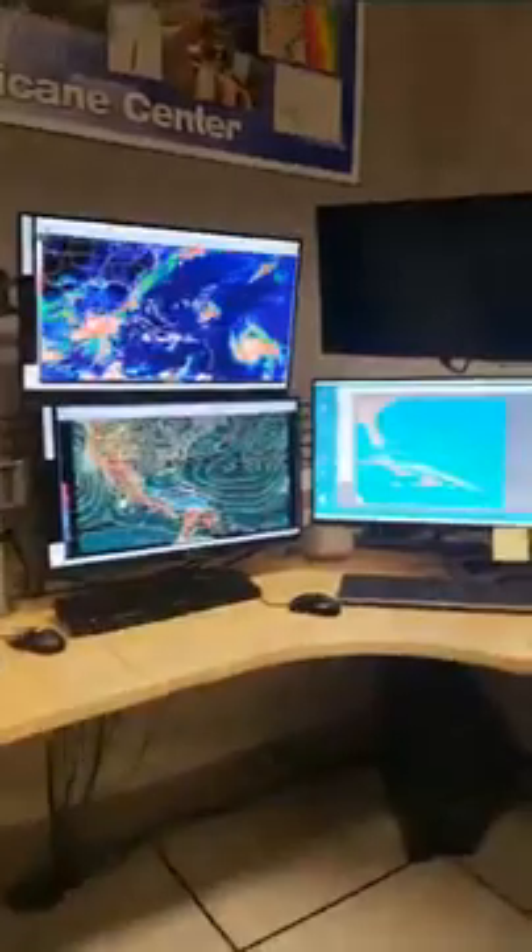Good morning everybody. It's Robby Berg, a Hurricane Specialist here at the National Hurricane Center. We're back in the Hurricane Specialist Unit Operations area, and we've got a special guest with us this week — Dr. Neil Jacobs, the Deputy Administrator for NOAA, who has been with us all week. We have an opportunity to talk with him now. Neil, welcome to the Hurricane Center.